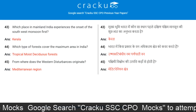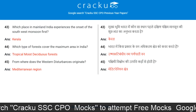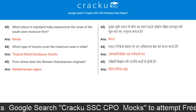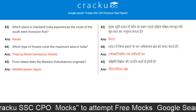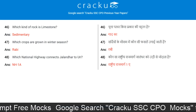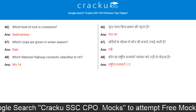Which type of forests cover the maximum area in India? Tropical moist deciduous forests. From where do western disturbances originate? Mediterranean region. Which kind of rock is limestone? Sedimentary.